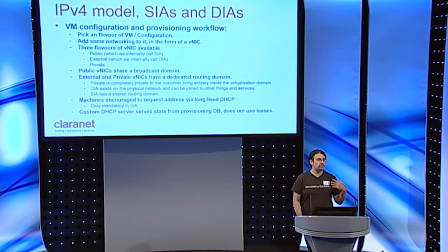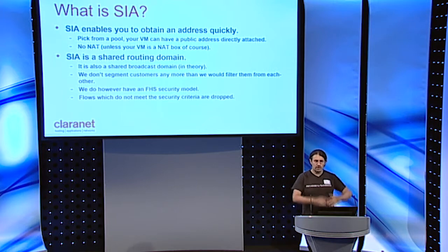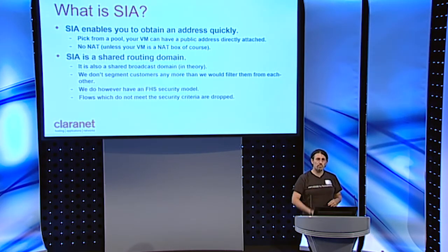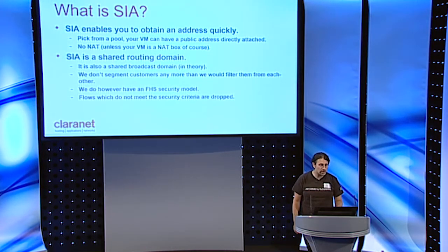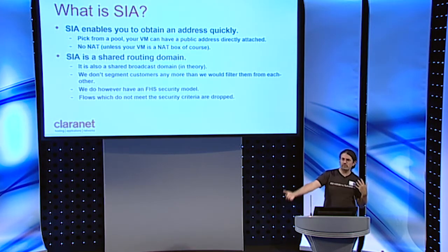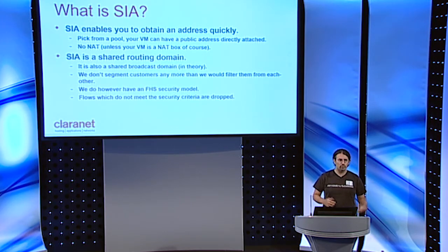We have a custom DHCP server we wrote that serves state from the cloud provisioning database, so we don't really have leases — everything is stateless from the DHCP server's perspective but stateful from the platform's perspective. SIA lets you get an address quickly from a big pool; your VM can have a public address directly attached with no NAT. But SIA is a shared routing and broadcast domain — we don't segment customers from each other any more than we'd filter them in a dedicated routing domain. We do have a first hop security model, and flows that don't meet its criteria are dropped.